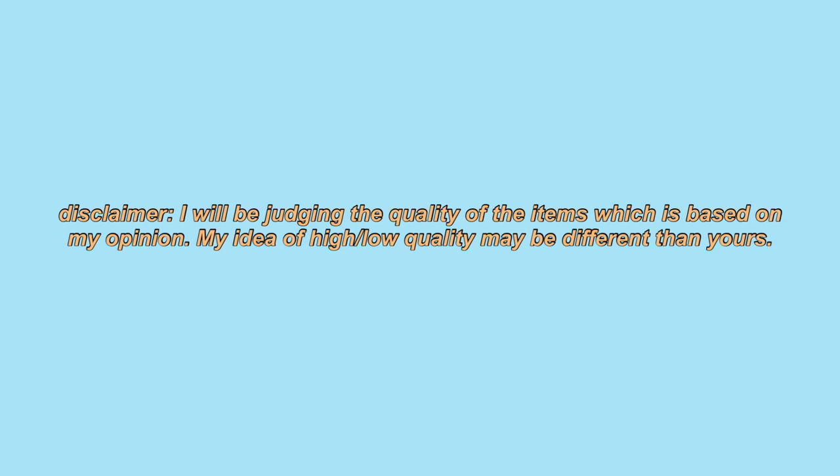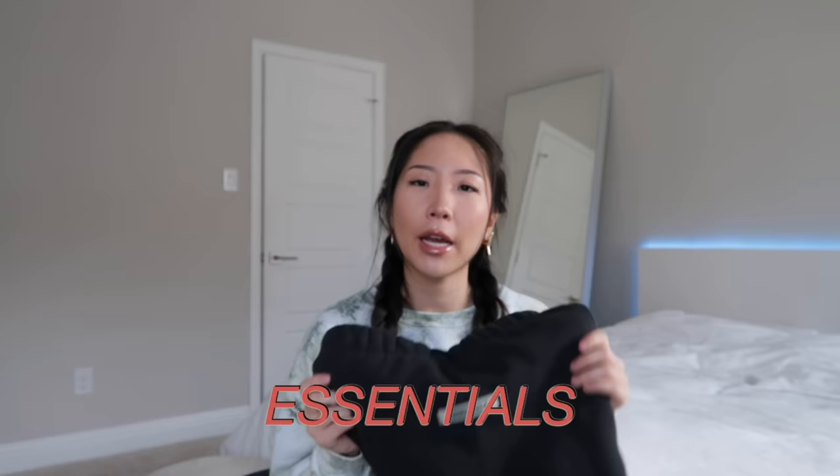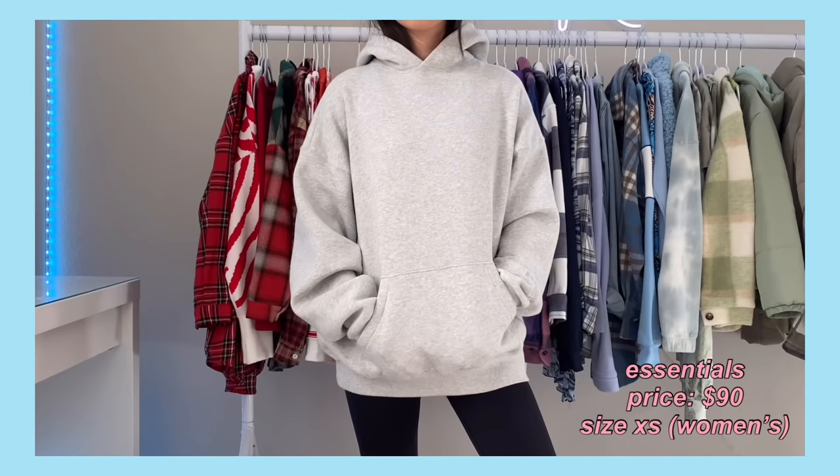The first brand I have is the most expensive, but it's also my favorite, and it's Essentials. I get mine at PacSun, but I know they also carry it at Essence. I don't have that many just because it is on the pricier side, but I do have two of their hoodies.